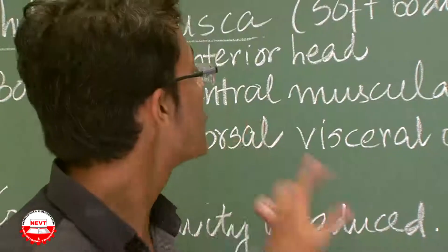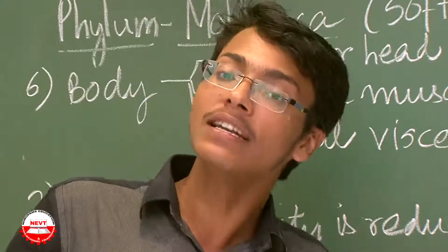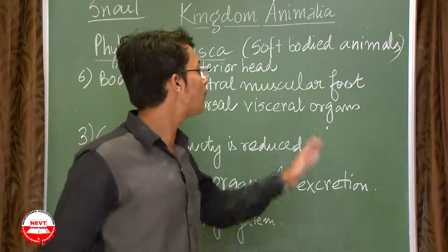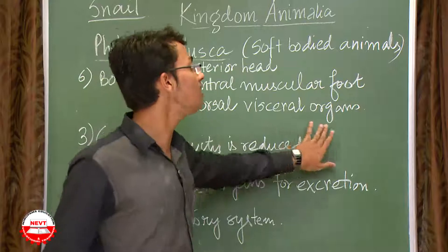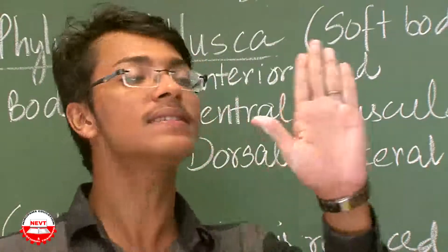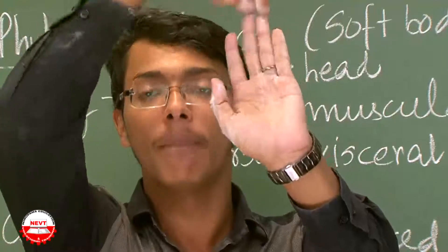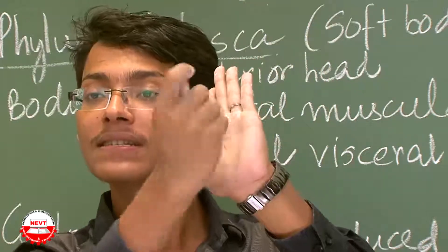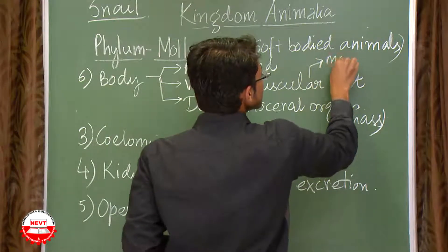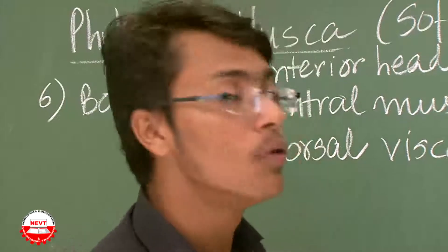The head is at the front of the body. The ventral muscular foot is at the underside of the body and helps in movement. The dorsal visceral organs, also called the visceral mass, contain the internal organs. Along the body axis, the organs are at the top, the foot is at the underside, and the head is at the front. This foot helps in movement.